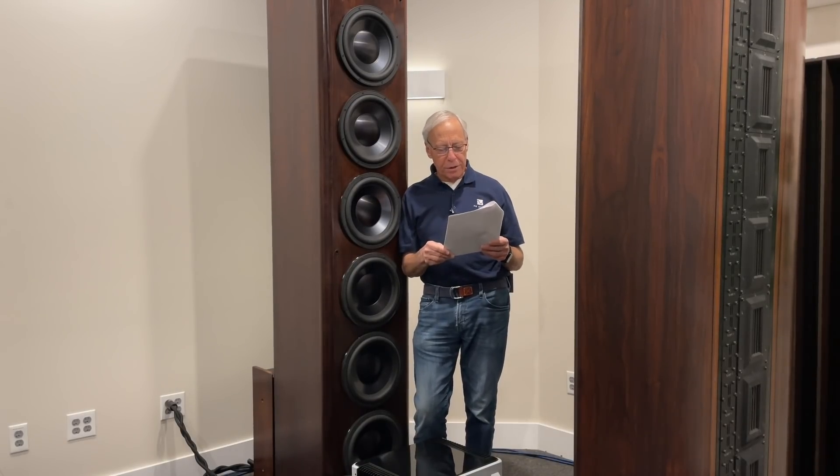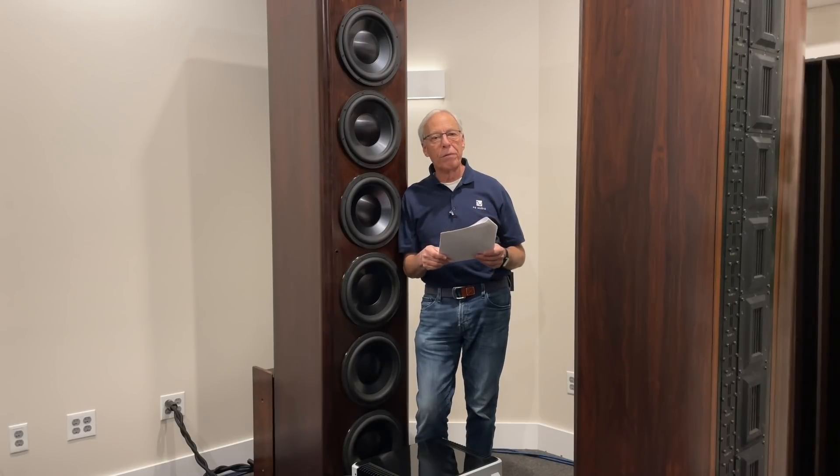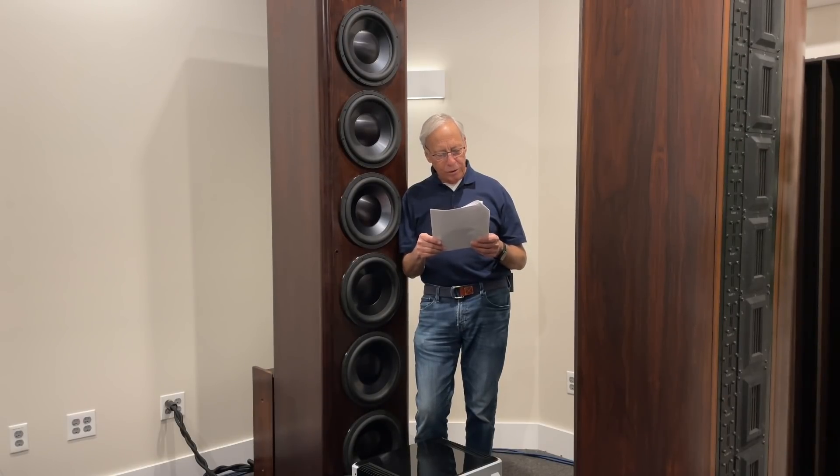I've heard you discuss distancing speakers from walls for best sound, but I was wondering whether or not this applies to subwoofers. Would placing the sub close to the wall help to amplify the bass, or would this cause muffled bass which lacks clarity?